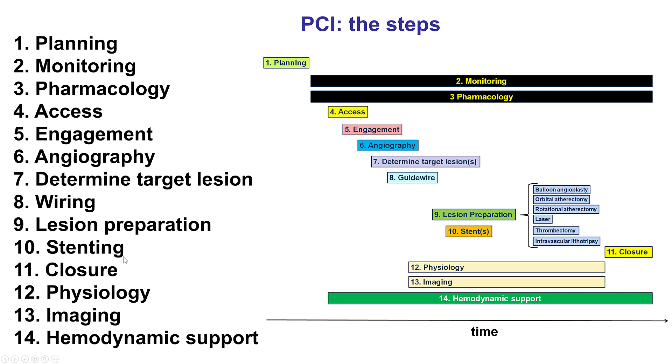In terms of stenting, there is much less standardization of stenting techniques for trifurcation compared with bifurcation. In terms of physiology, it can be used to determine the final result, and imaging is mandatory in cases like this.